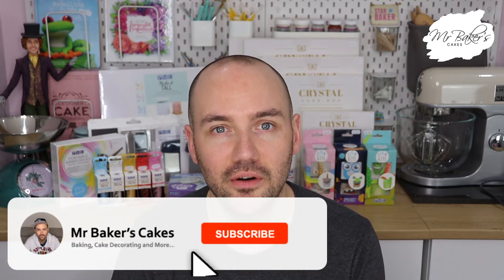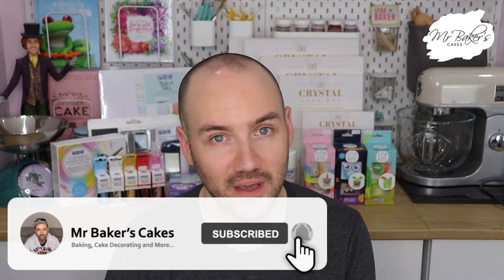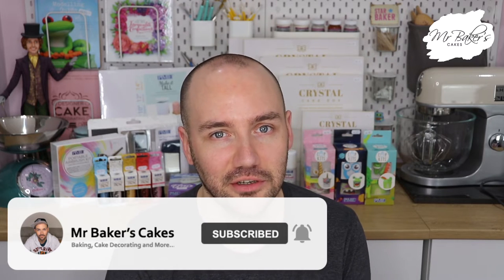Hey cake chums and welcome back to another video. Last week I was invited to visit the UK headquarters of one of the UK's most iconic manufacturers in the fields of baking, cake decorating and sugar craft.